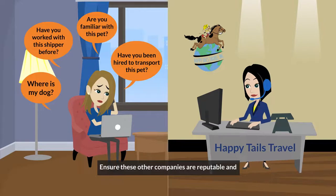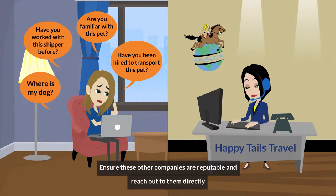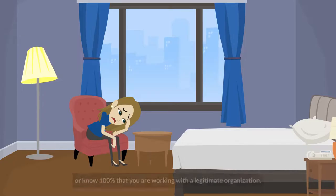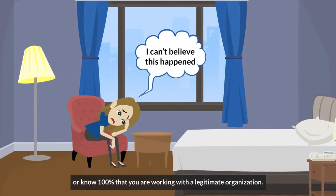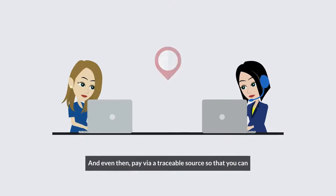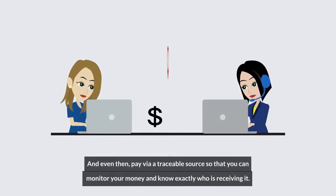Ensure these other companies are reputable and reach out to them directly to see if they're familiar with the seller and your case. Never give these people money until you have met the pet, or know 100% that you are working with a legitimate organization. And even then, pay via a traceable source so that you can monitor your money and know exactly who is receiving it.